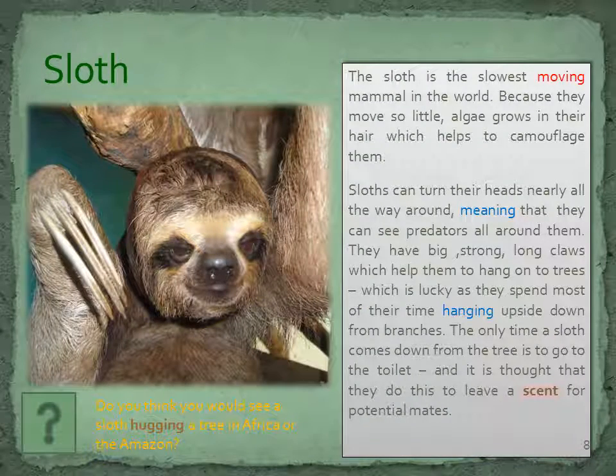The sloth is the slowest moving mammal in the world. Because they move so little, algae grows in their hair, which helps to camouflage them. Sloths can turn their heads nearly all the way around, meaning that they can see predators all around them. They have big, strong, long claws which help them to hang on to trees, which is lucky as they spend most of their time hanging upside down from branches. The only time a sloth comes down from the tree is to go to the bathroom, and it is thought that they do this to leave a scent for potential mates.